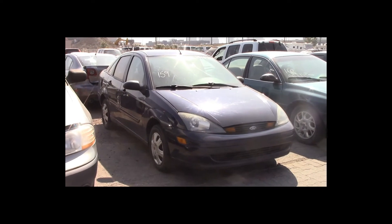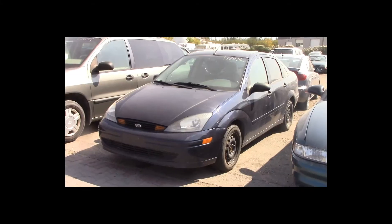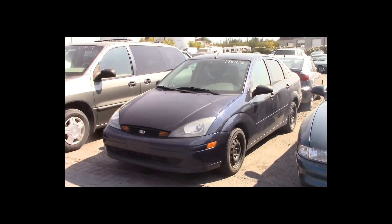Lot number 159 is a 2003 Ford Focus. This vehicle is a 4-cylinder with an automatic overdrive. It is loaded.